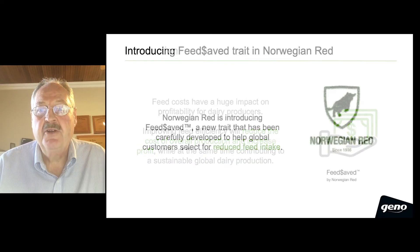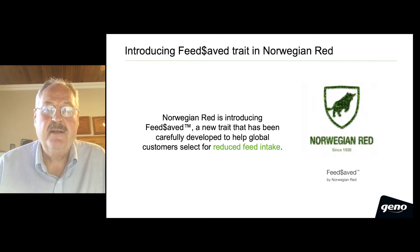Norwegian Red is introducing this new feed-saved trait, and this new trait has been carefully developed to help global customers select for reduced feed intake.